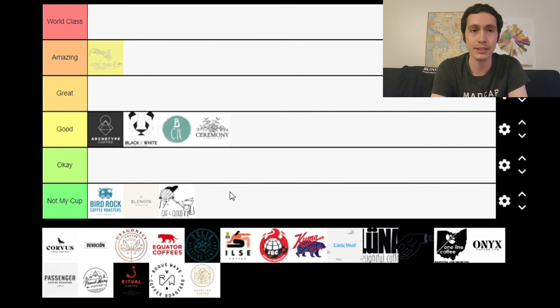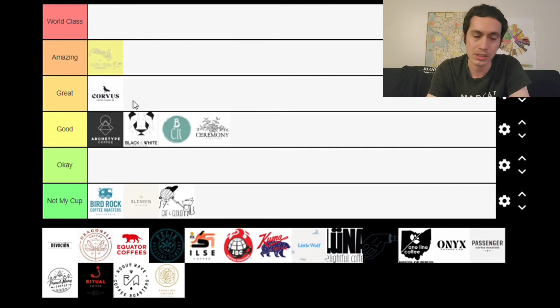Next is Corvus, based out of Denver, Colorado — the roaster I have the most familiarity with on this tier list, given that I used to live in Denver and would swing by their Broadway coffee shop regularly. We've reviewed four of their coffees: two experimental and two high-end. I'm putting them in the Great category because I've had really positive results with their higher-end offerings. While I've sometimes been a little underwhelmed by their standard offerings, coffees like Zorro and Estrebe are two of my favorites in general. Corvus is doing good work.